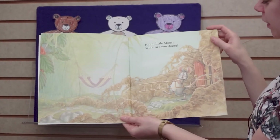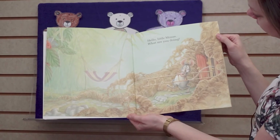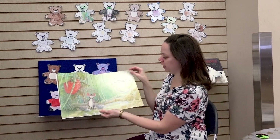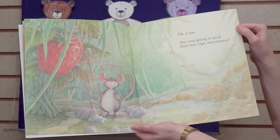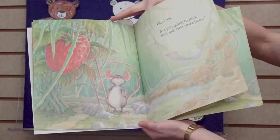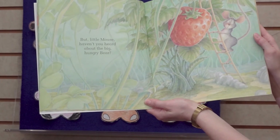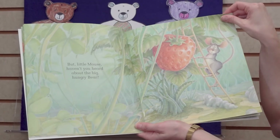Hello, Little Mouse, what are you doing? I see. Are you going to pick that red ripe strawberry? But Little Mouse, haven't you heard about the Big Hungry Bear?